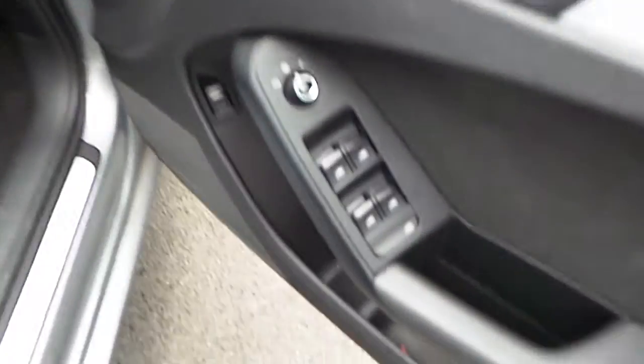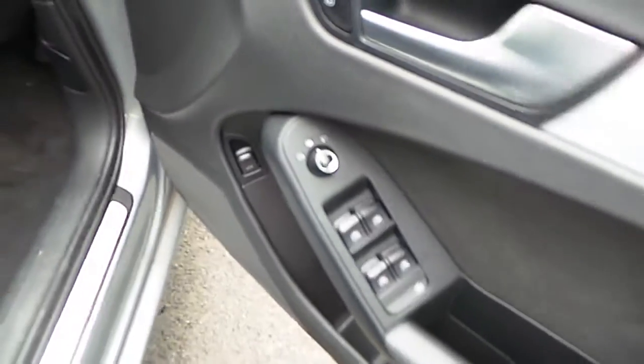Coming into the upholstery, the car is finished with black cloth and black carpets with a lunar silver headlining. Some of the features include front and rear electric windows and electric heated door mirrors. It also has central locking, and on the right hand side automatic lights and automatic wipers.